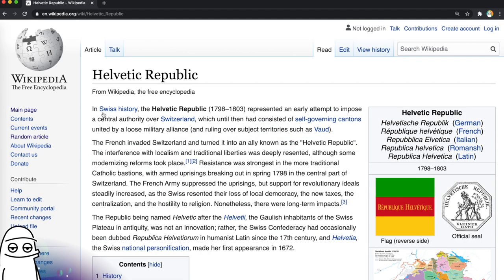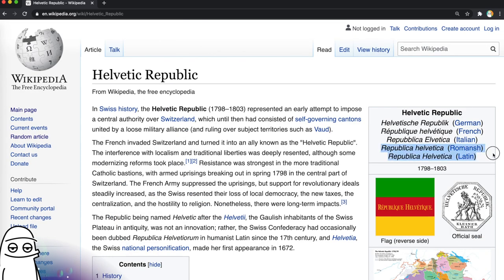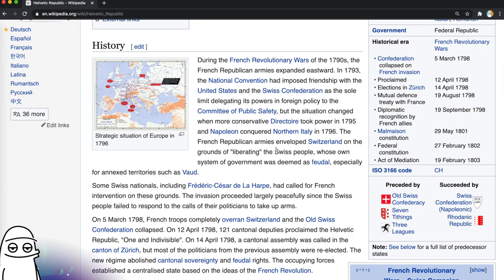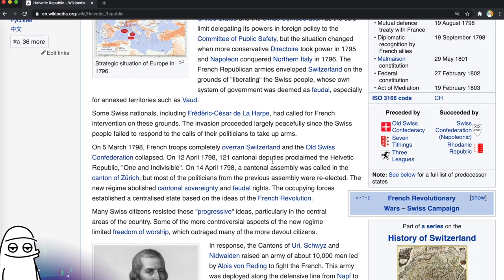Helvetic — anything to do with the font Helvetica? In Swiss history, the Helvetic Republic represented an early attempt to impose a central authority over Switzerland, which had until then consisted of self-governing cantons united by a loose military alliance. So France invaded it and it turned into the Helvetic Republic. It abolished cantonal sovereignty and feudal rights and established a centralised state based on the ideas of the French Revolution. Many Swiss citizens resisted these progressive ideas, particularly in the centre of the country. Some of the more controversial aspects of the new regime were limited freedom of worship — yeah, that doesn't come across as progressive.